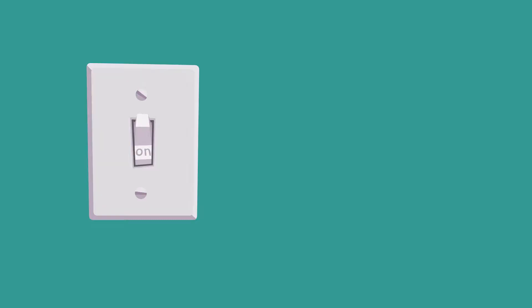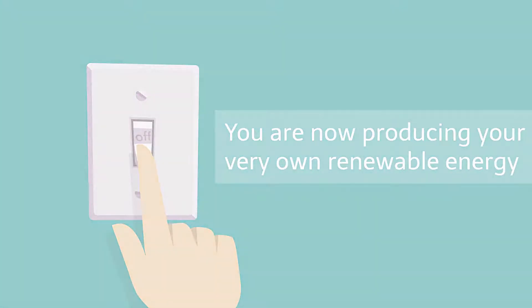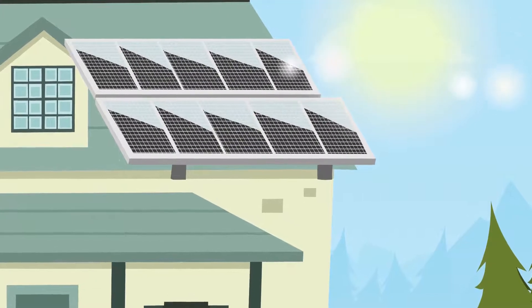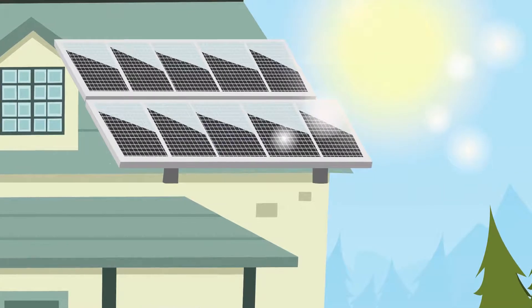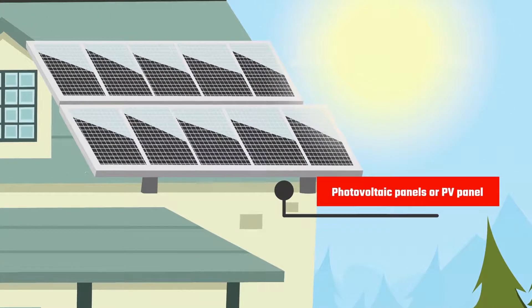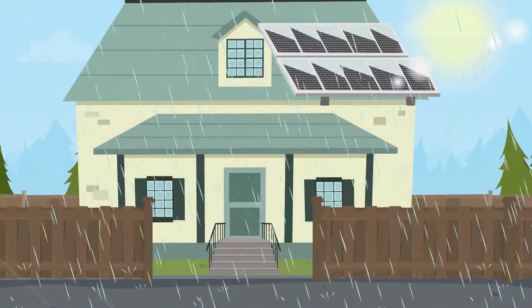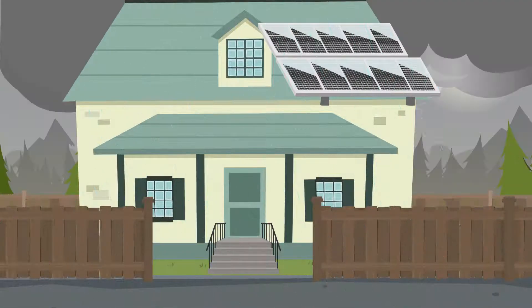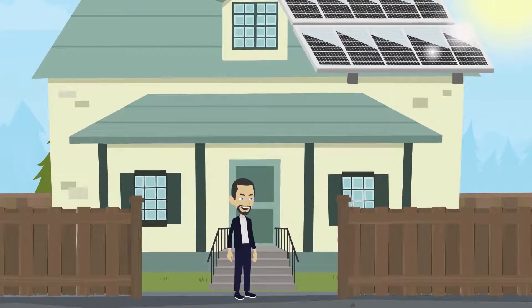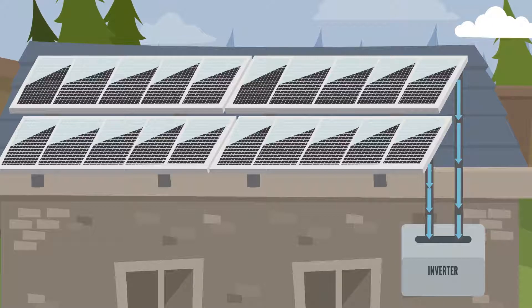Congratulations! You are now producing your very own renewable energy. But how does it work? When the sun produces light energy every day, it hits the solar cells inside your photovoltaic panels, or PV panels for short. Even on a rainy day, even on a cloudy day, the weather in Ireland is no match for the sun's light.